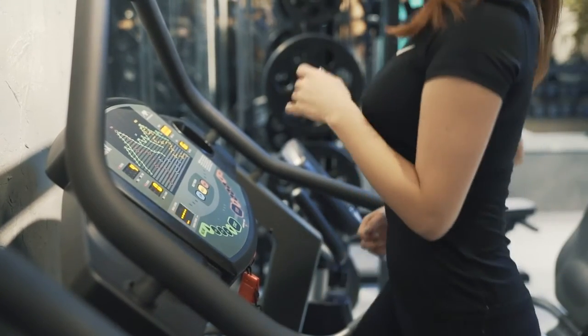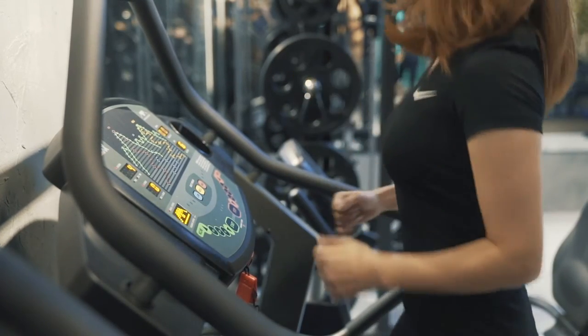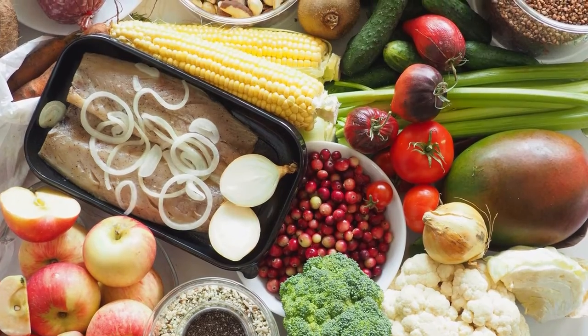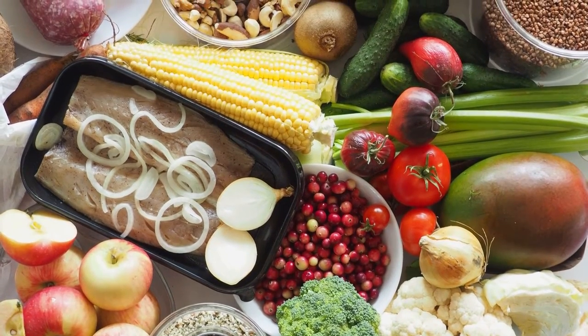Your diet and daily exercise routine play a huge role in managing chronic inflammation because each influences your weight and sleep patterns. Foods high in antioxidants like berries, turmeric, and green vegetables can lower your overall inflammation and provide you with more energy.